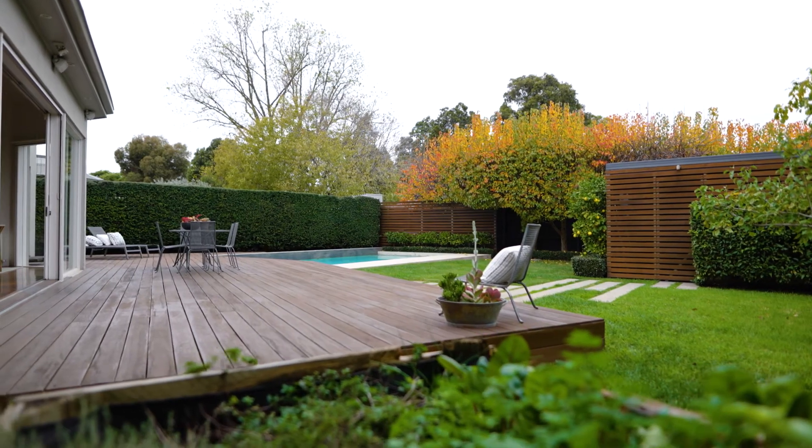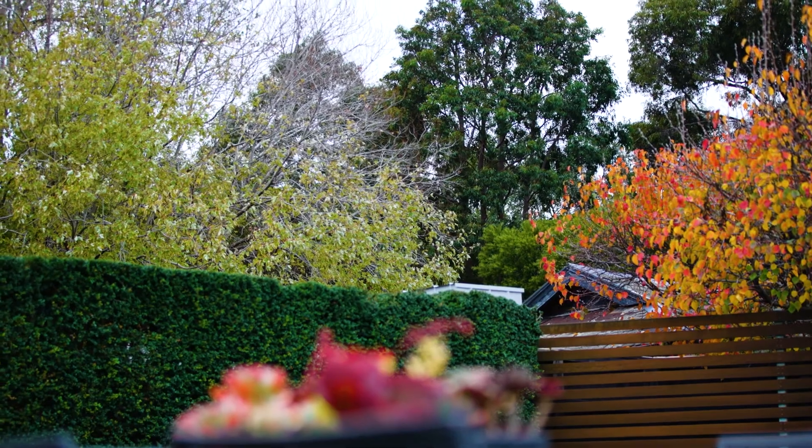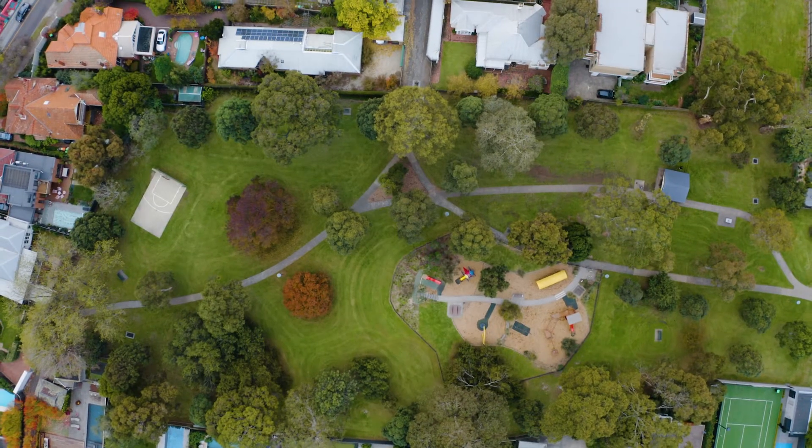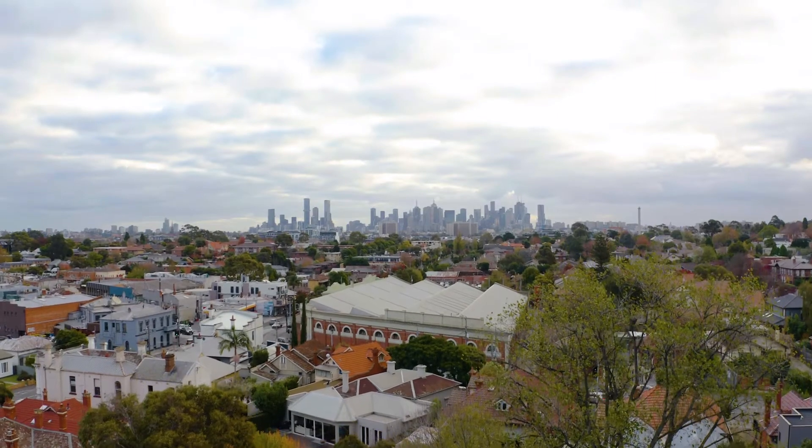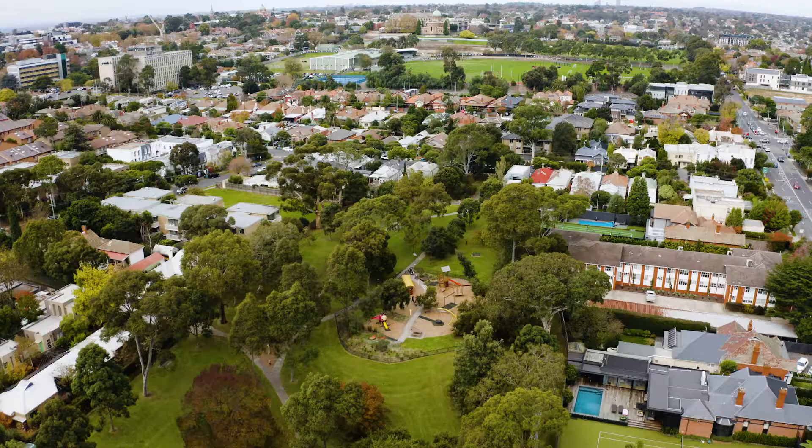A pedestrian gate leads out to Foley Park, which is widely regarded as one of the nicest parks in the area. You won't need the car here, with lots of amenities within walking distance including Otcher restaurant, Morrison's Cafe and lots of great shops in Hawthorne West Village.